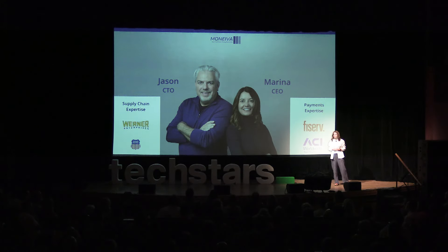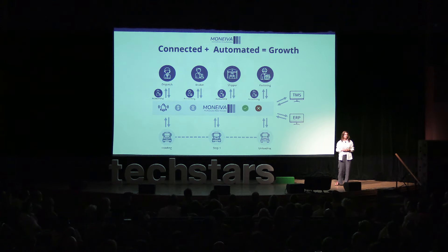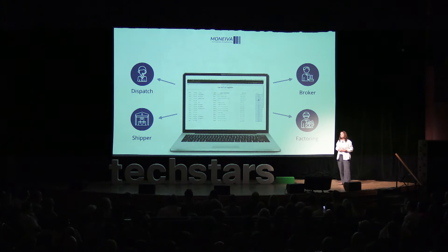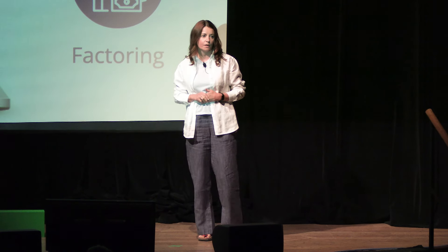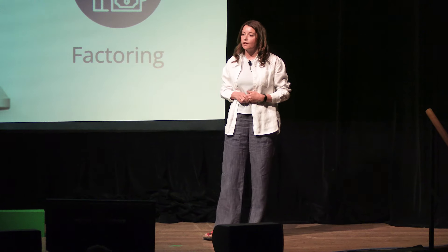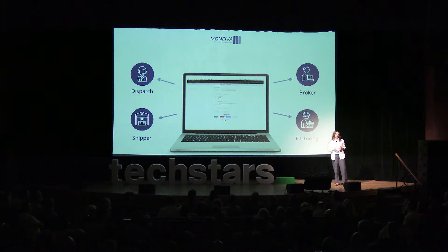As former executives of some of the largest payments and logistics companies in the world, we're uniquely positioned to deliver a platform that connects drivers, dispatchers, brokers, shippers, and factoring companies in a real-time information and payments exchange. Companies get real-time notifications for any unplanned over-the-road financial events. Automated workflows facilitate approvals, payments, and system updates.